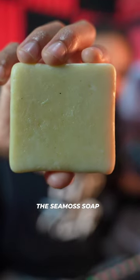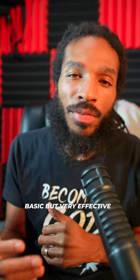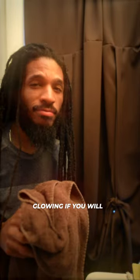Ash Natural Products — my family has been using the Seamoss Soap and Body Butter. The ingredients are straightforward, basic, but very effective. When I used them, my skin feels extra moist and nourished. Glowing, if you will.